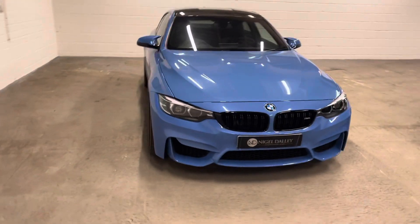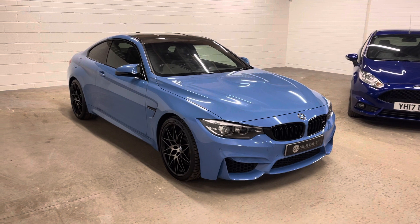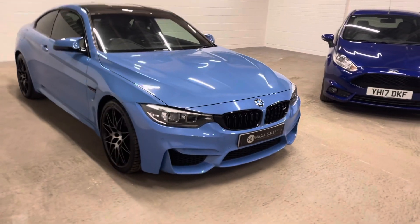Still under warranty currently, so we have got the option of putting the BMW extended warranty on there as well — we can find out some prices for you on that.